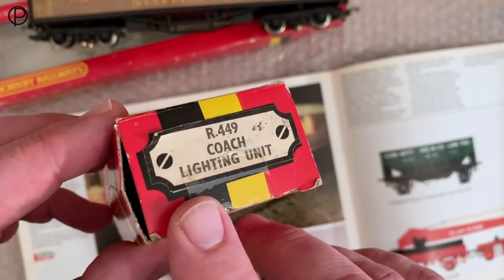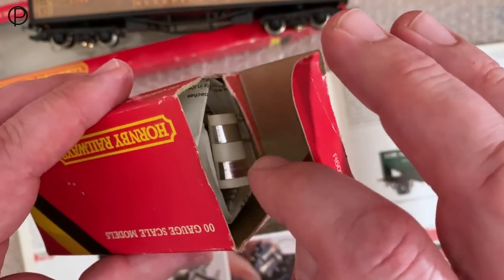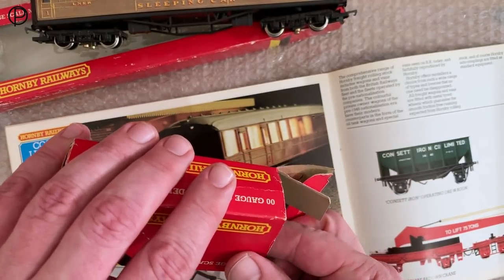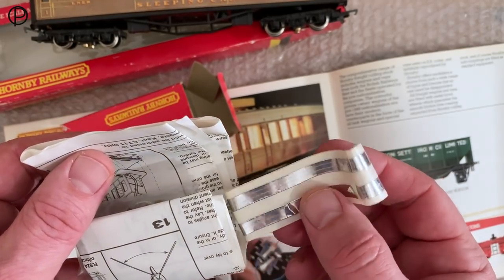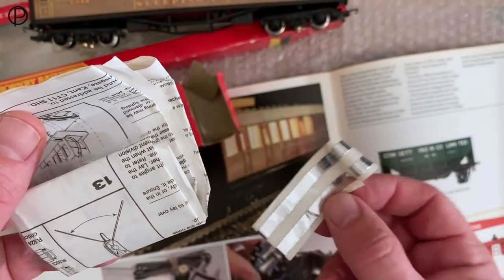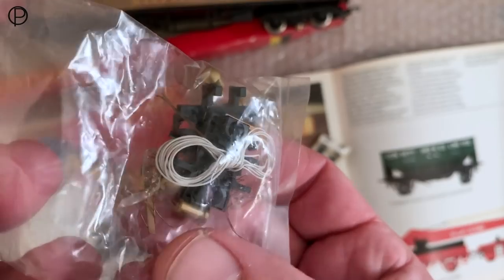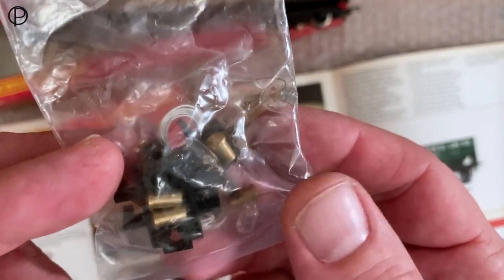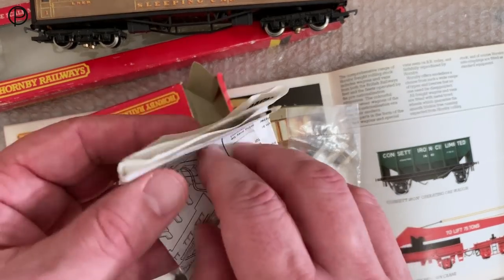It got me quite interested in the subject and I did search for one of these coach lighting kits — and here we have one. The box is in fairly poor condition; it's been taped up and is missing a flap, and I've already part-opened the other end. But the rest of the kit is intact. So extracting it from the box, we've got the original instructions — the contact strips which would go along the inside with the roof to supply power and hold the bulbs in position. Then we've got this bag of items which make up the kit: some wiring, the plungers, the spring clips which hold it hard down against the track and create a lot of that friction, a couple of bulbs, and the plastic unit.